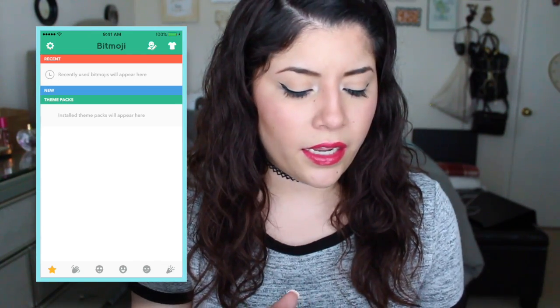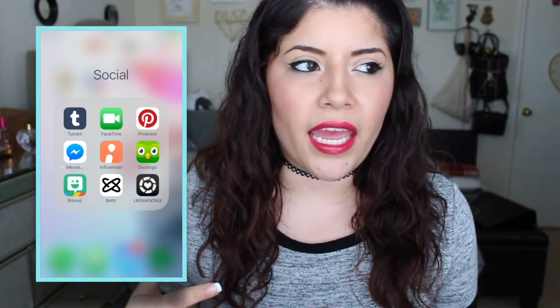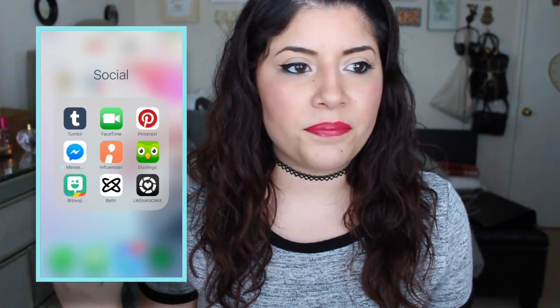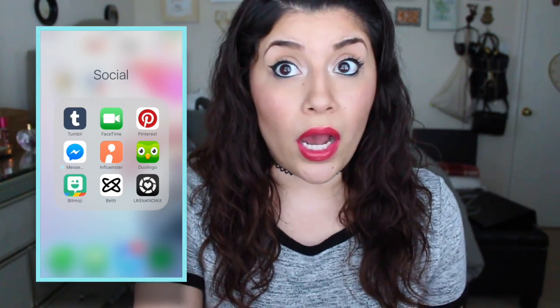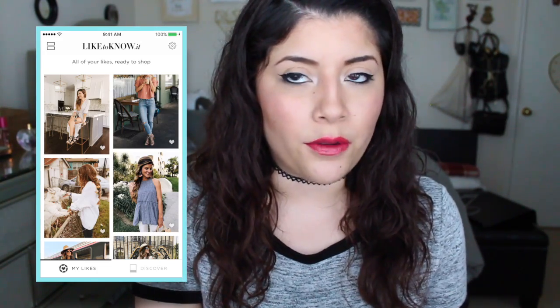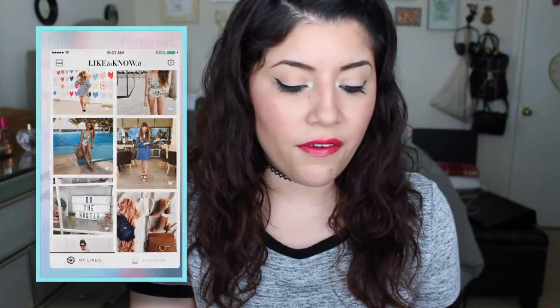The next thing I have is Bitmoji — it's the one where you customize your own little avatar that you can use in your messages or on your Snapchat. This is me right here. I have longer hair now so I should probably change her up. And I recently found out about this app where you can schedule how you want to upload your pictures on Instagram, so they can have a date to go up — be more organized. I haven't used it yet. And then I have LikeToKnowIt. So if you follow those Instagram bloggers who post where their clothing is from, this is just an easier way to shop their outfits. I've noticed it's pretty much always from Nordstrom.